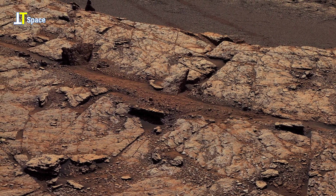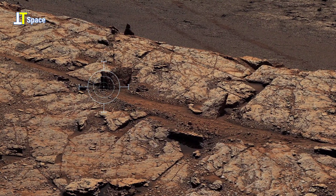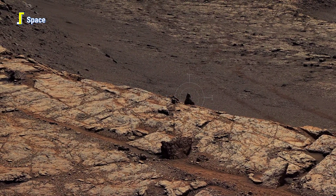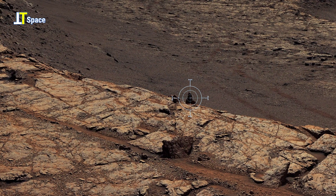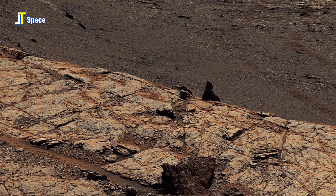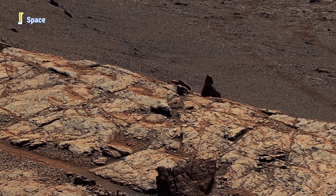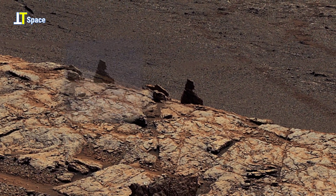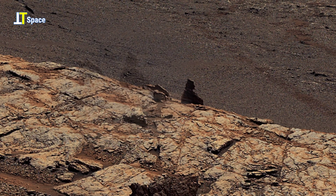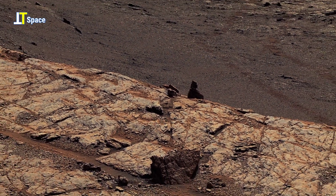This intriguing panorama reveals a strange and captivating formation standing quietly against the barren landscape. Look closely — within the circle, you'll notice a peculiar upright rock structure that almost resembles a carved statue or monument. Its layered, balanced form seems too deliberate to be accidental, stirring curiosity and debate among space enthusiasts. Could this be a product of ancient erosion, or something far more intriguing — a remnant of Mars' forgotten past?